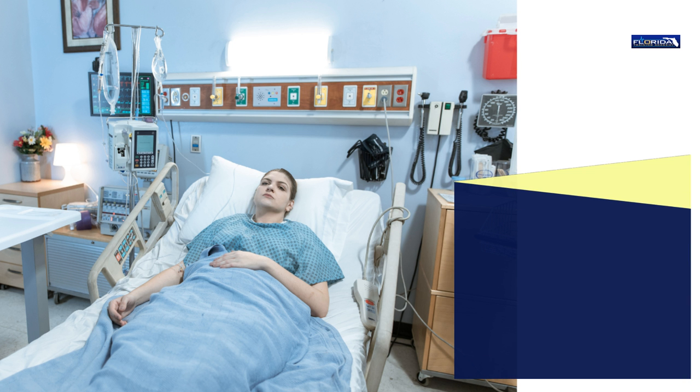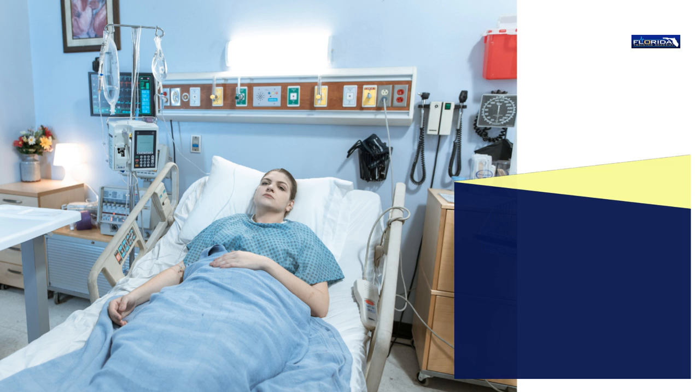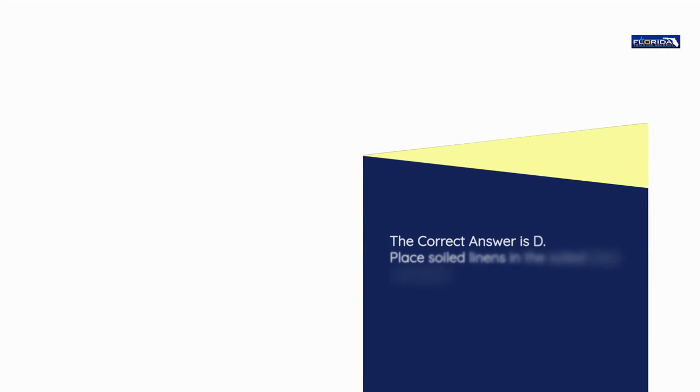Question number 22. The nurse aide should place the client's soiled bedsheets: a) On the bedside table. b) On the floor of the soiled utility room. c) In a biohazard bag. d) In the soiled linen container. The correct answer is d: Place soiled linens in the soiled linen container.